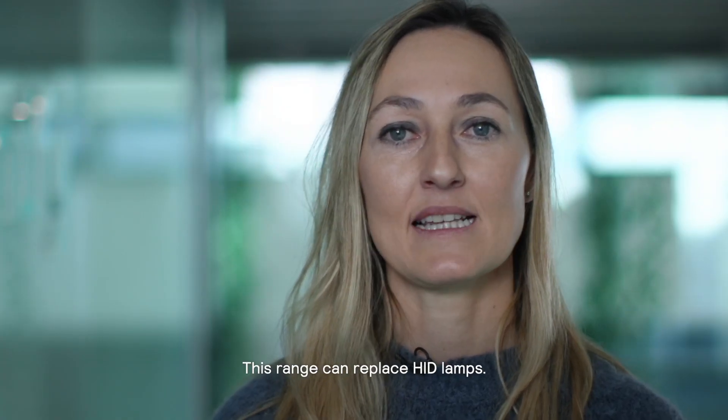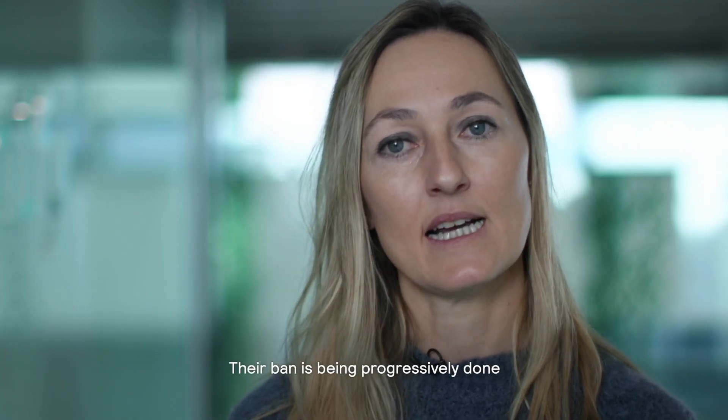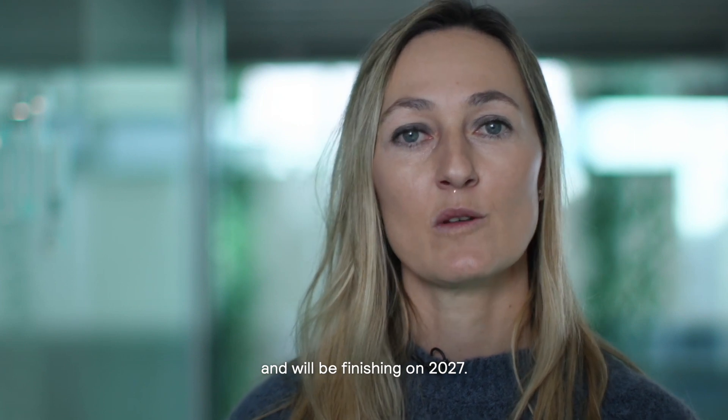This range can replace HED lamps, which are being progressively banned and will finish phasing out in 2027.